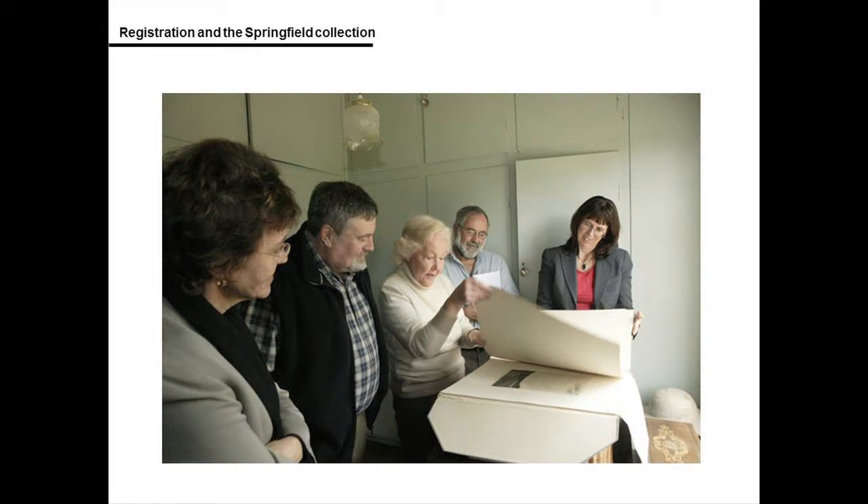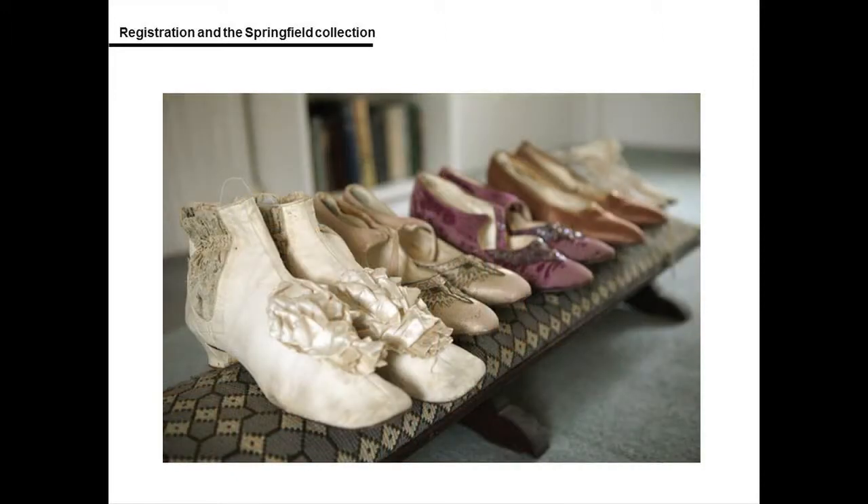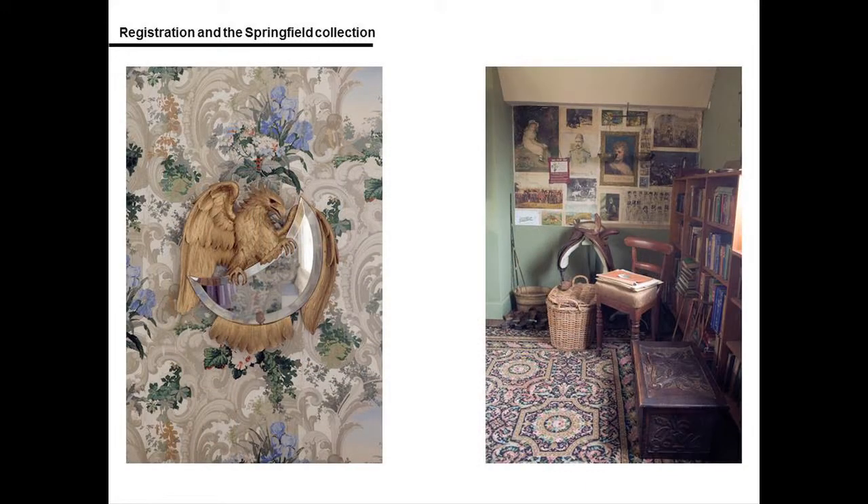One of the initial visits was attended by our former director and some of the curatorial team. The museum's photographer also visited the homestead to document the Faithfull Family Museum layout and homestead site. These images now form part of the museum's own archival record, and many of the images included in today's presentation were sourced from this resource. The project team went on to develop a detailed packing and transport plan.